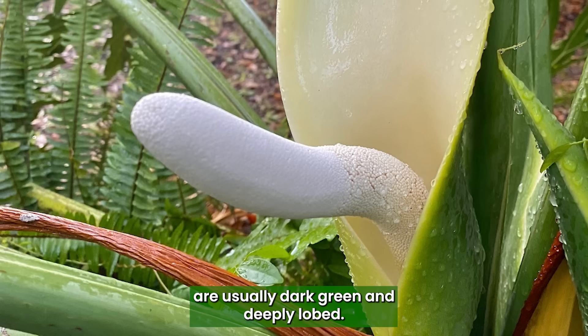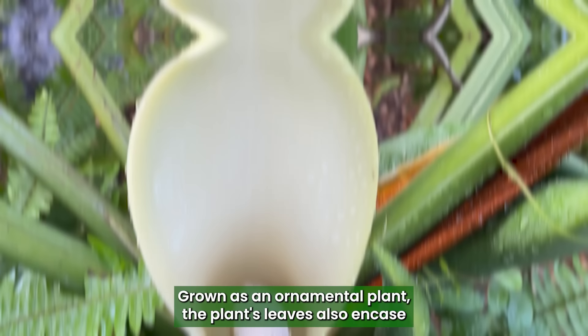Philodendron: A tropical plant with large, glossy leaves that are usually dark green and deeply lobed, grown as an ornamental plant. The plant's leaves also encase large, white shapes that look like a penis.